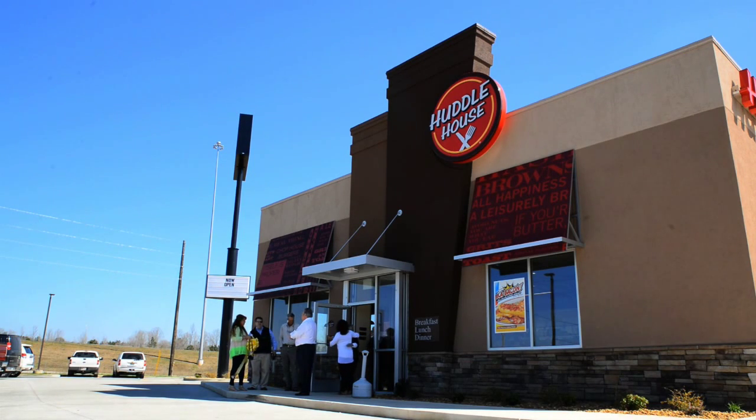This is our 76-seat freestanding building that our franchisee chose to build. However, we can go inline in a strip center as well as convert freestanding former locations.